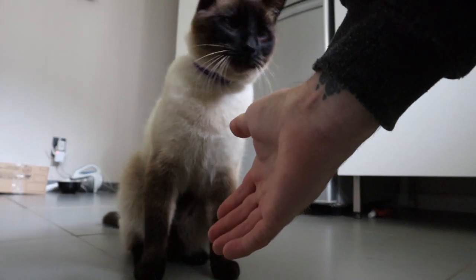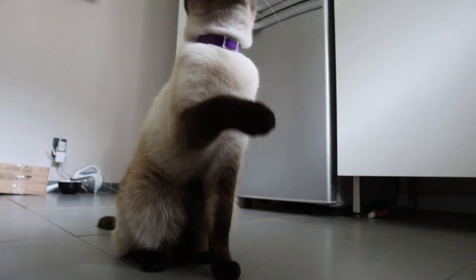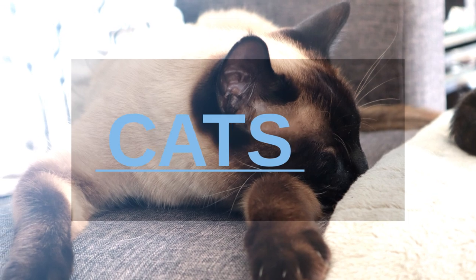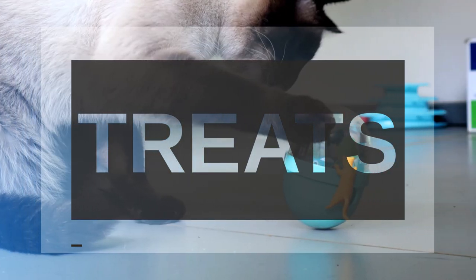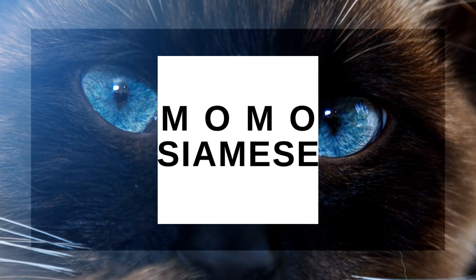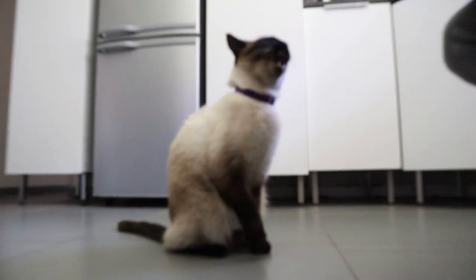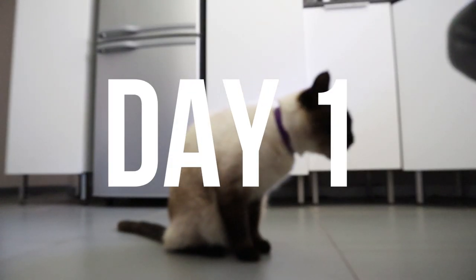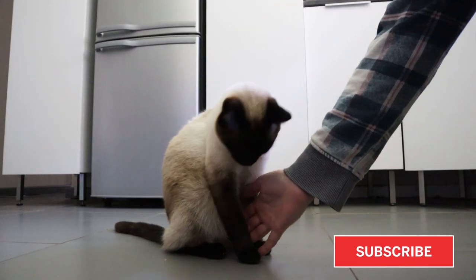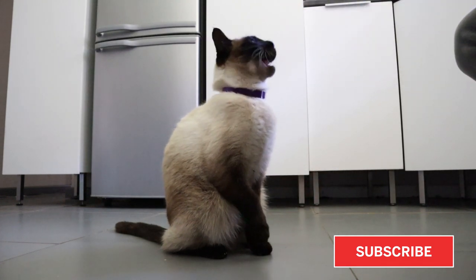Hey guys, today I'm going to show you how I taught Momo to give paw and all it took was five days. So the first day I started off by simply taking his paw, shaking it, and then giving him a treat. This taught him that he would be rewarded whenever I shook his paw.